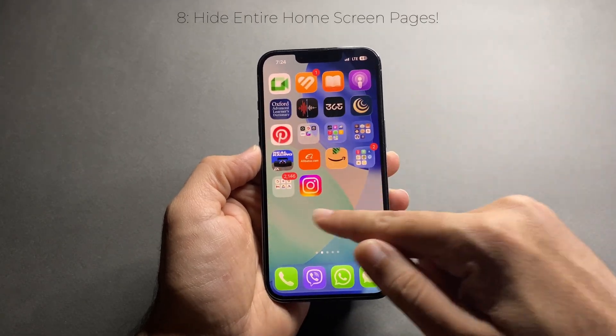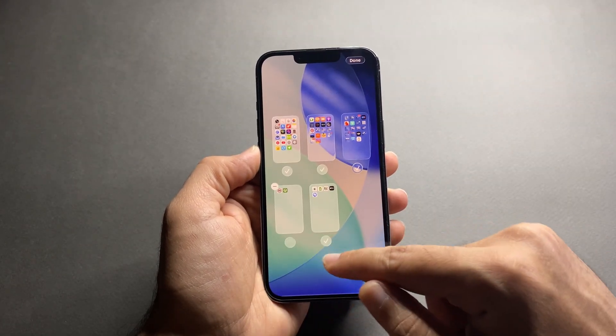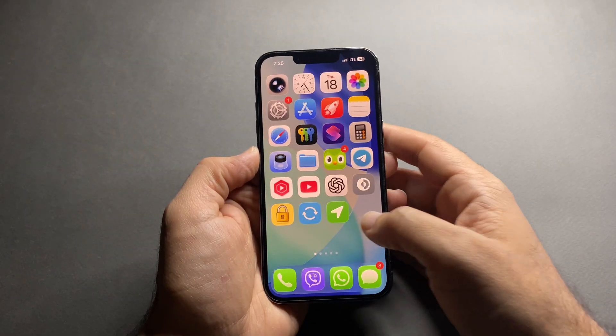You can hide full home screen pages without deleting apps. Tap and hold on the home screen, tap Edit, then Edit Pages, and check any page you want to hide. Tap Done — apps are hidden, not deleted, and you can bring them back anytime.